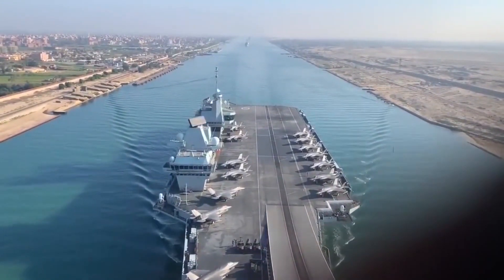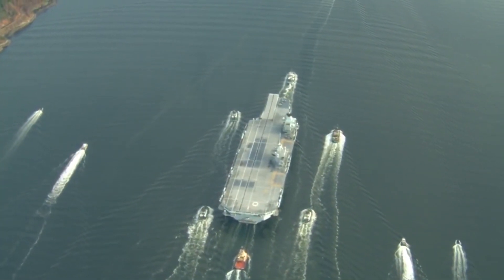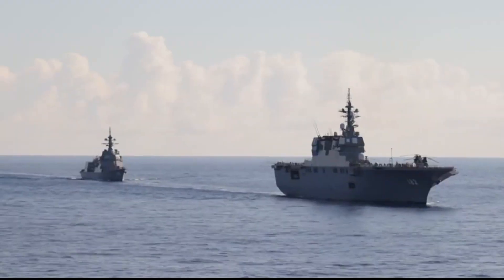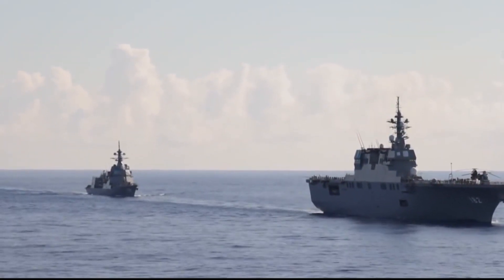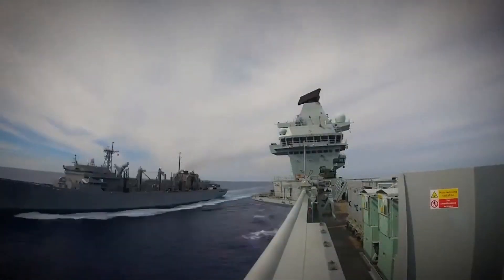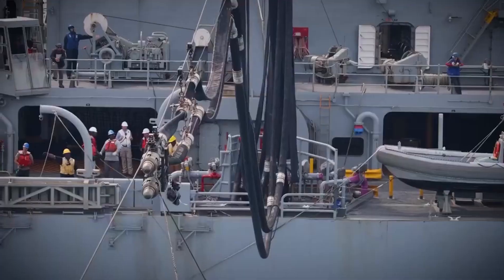The Queen Elizabeth class aircraft carrier can move like a force of nature, allowing it to respond swiftly to global challenges. It is not bound by the limitations of distance — with a range of 10,000 nautical miles, it can circumnavigate the globe without refueling.